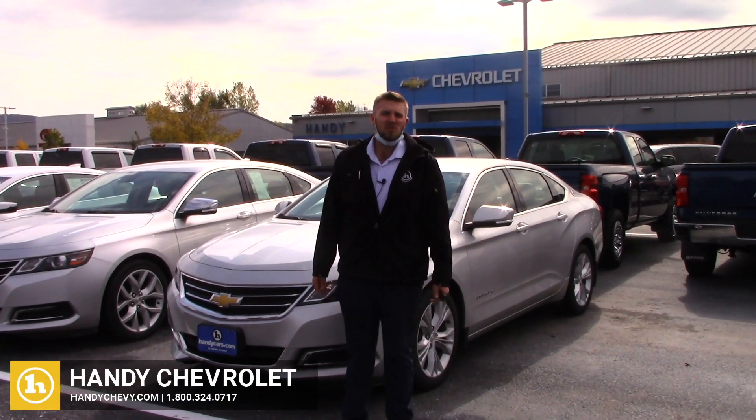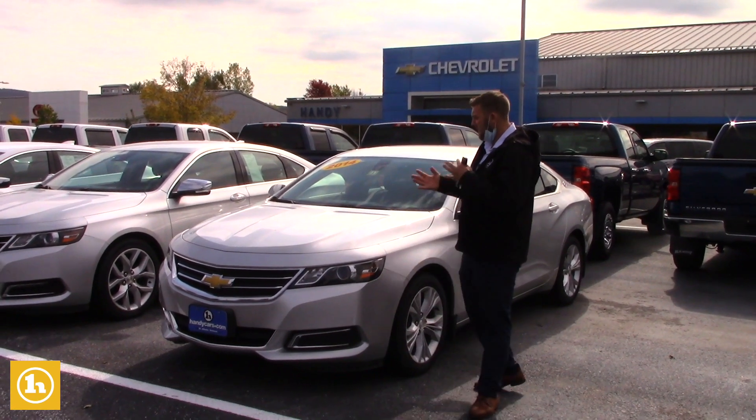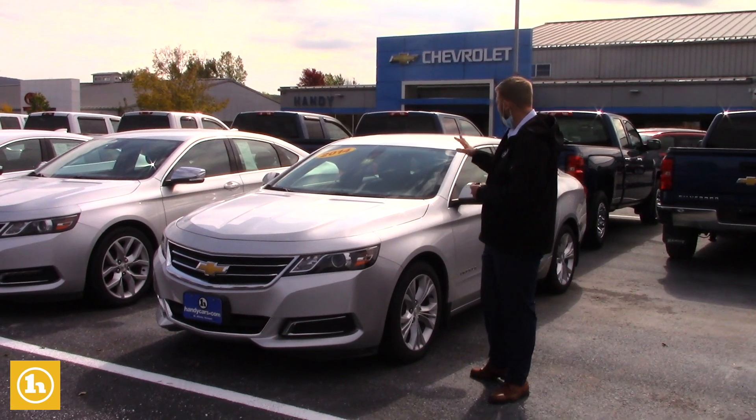Hey James, Brendan here at Handy Chevrolet. I first want to thank you for inquiring with us. We spoke on the phone the other day about different options as far as Impalas go. I just wanted to send you this quick video on this car here in particular.